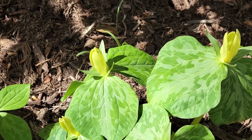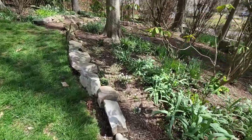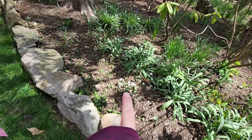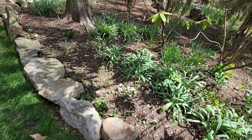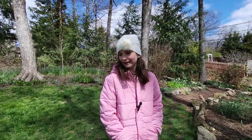What are these? That's a weird name... bloodroot! Bloodroot — good job.